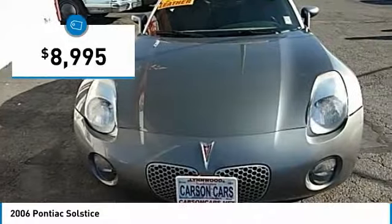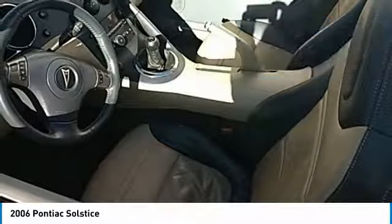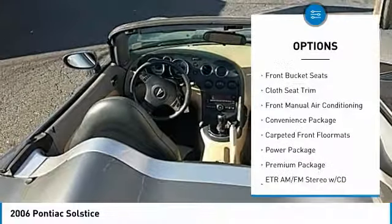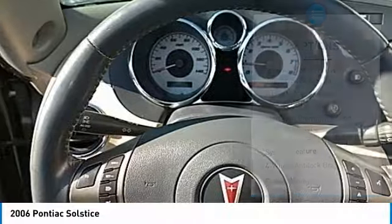Priced below $10,000, this vehicle has less than 80,000 miles. Here are some of this vehicle's great options: dual airbags, power steering, alloy aluminum wheels, four-wheel disc brakes, rear window defroster, and AM/FM CD player with six speakers.